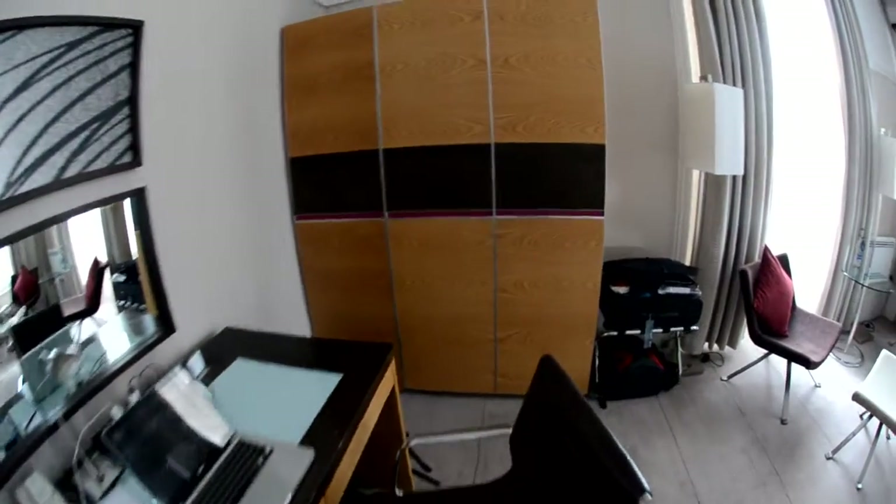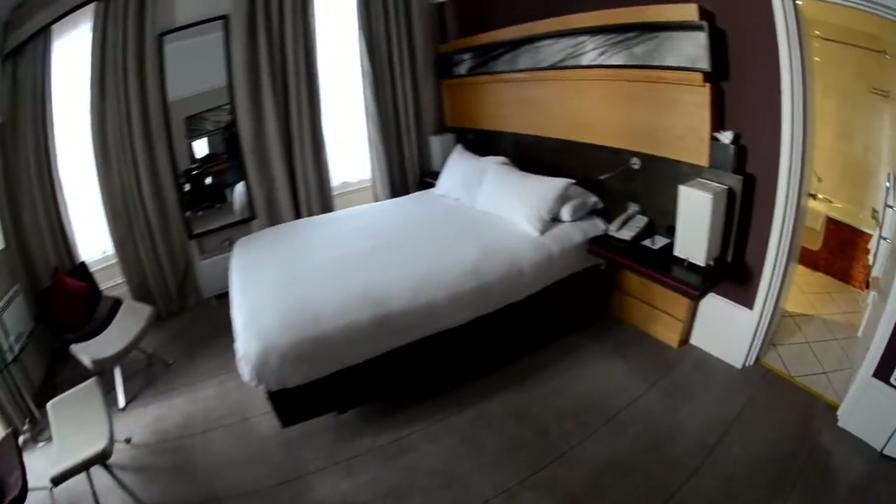For storage, you've got space over here in this triple-door wardrobe as well as a suitcase stand over there.